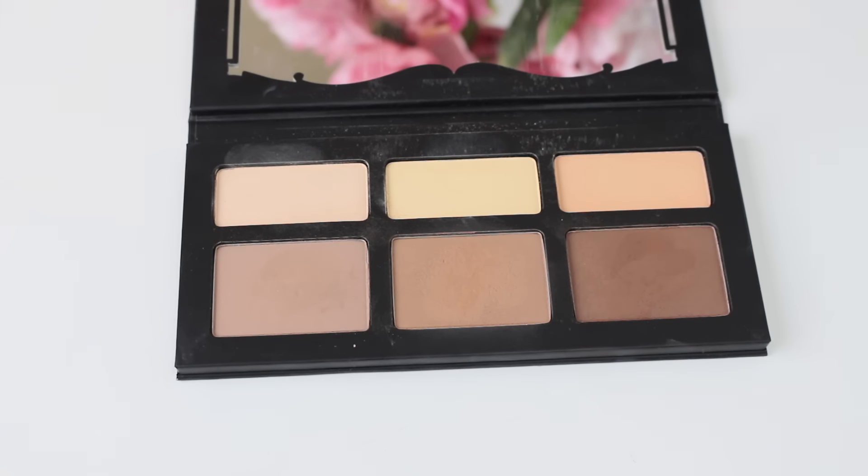I have been seeing the Kat Von D Contour Palette everywhere and I've been wanting to try it forever. In this palette, it comes with three contour shades and three highlight shades. The highlight shades are not shimmery — they're matte highlights to highlight underneath your eyes. So you can do a powder highlight if you don't have time to really contour in the morning. These two are peach tones and this one is more of a yellow tone. Up here are more cool-tone browns. I think they did a really good job with the color choices. I believe I got either the medium or the dark one, and I do really like it. The product is very buttery and creamy.